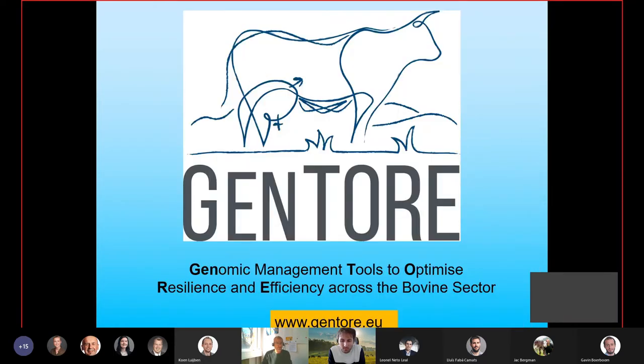I'm also the coordinator of this EU project, GENTOR. GENTOR stands for Genomic Management Tools to Optimize Resilience and Efficiency across the Bovine Sector. The logo is not a transgenic cow, but merely symbolizes that we're looking both at the dairy side of the females and also at the beef side — the males.